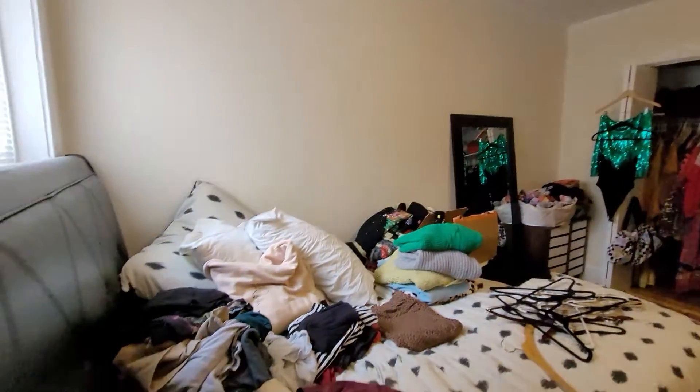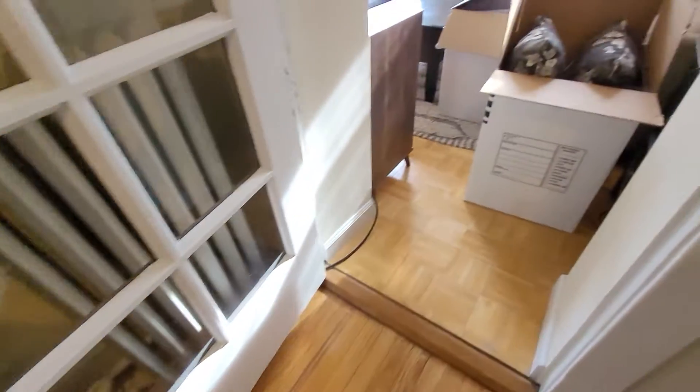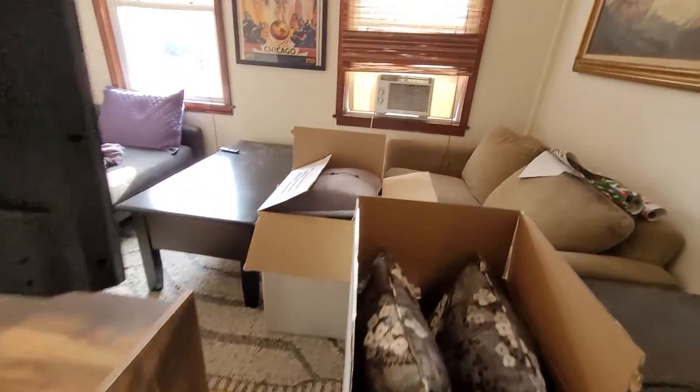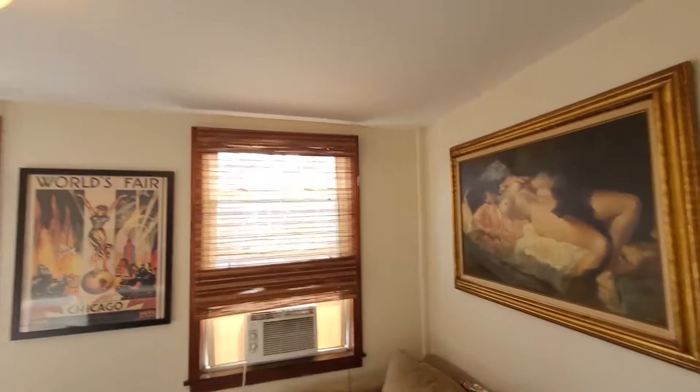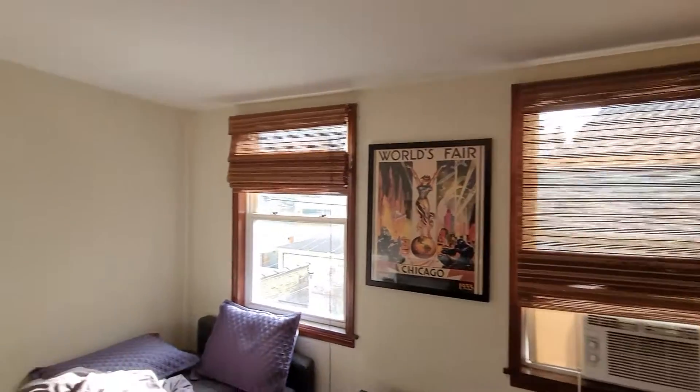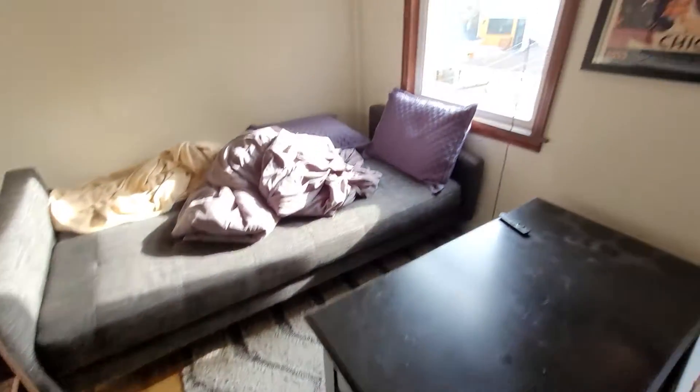Good storage here. This cool glass door goes out to this little extra room — could be an office, some people make it a nursery, and it's a whole other living space. It'd actually be a great guest room.